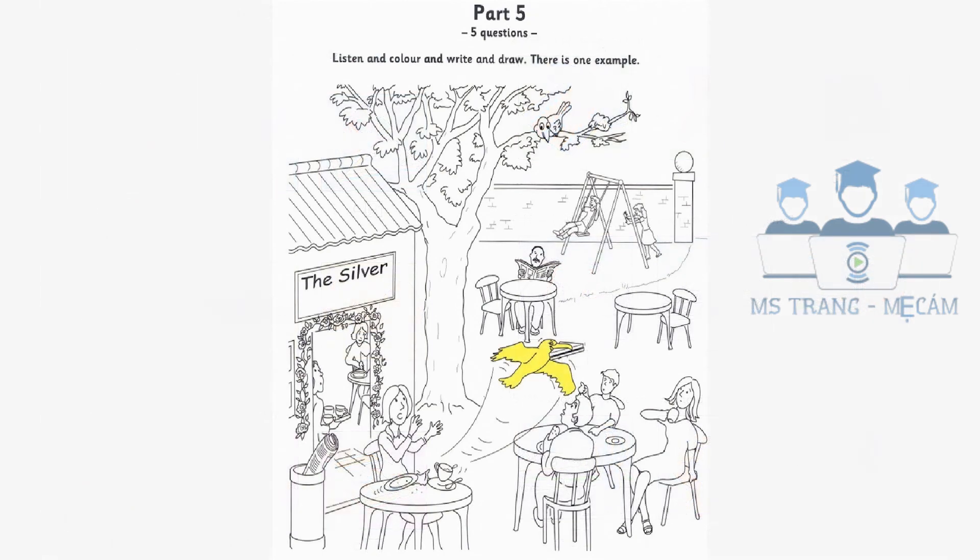Listen and look at the picture. There is one example. Look at that bird. It's stolen that woman's sandwich. That's right. Can you colour the bird? Shall I colour it yellow? Yes, that's fine. Can you see the yellow bird? This is an example. Now you listen and colour and write and draw.